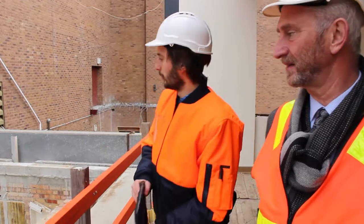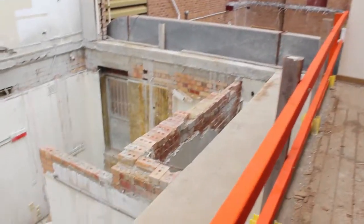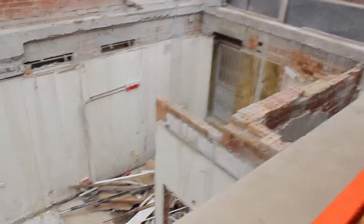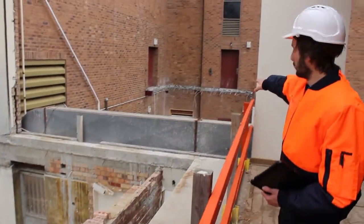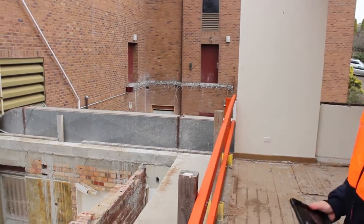We're standing here in the old council chambers at the moment. All demolition works have been completed and they've completely removed the slab here. We'll be getting a new slab that extends right across this open area to create a new northern foyer outside of the old foyer.